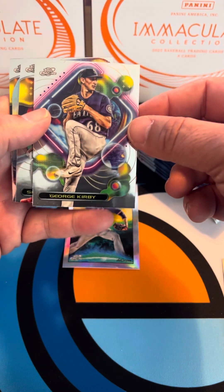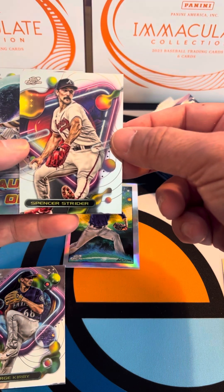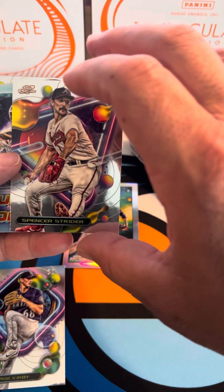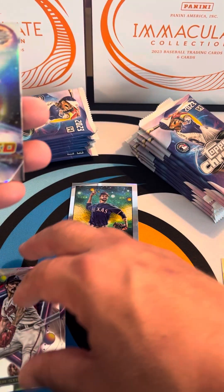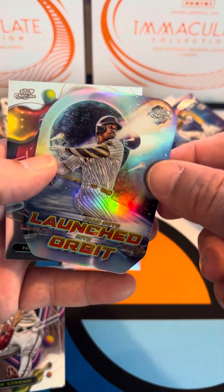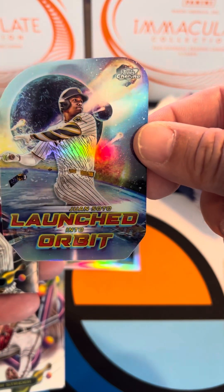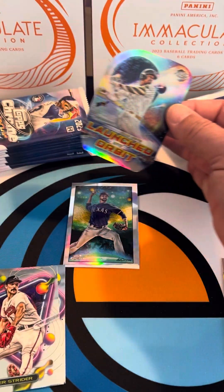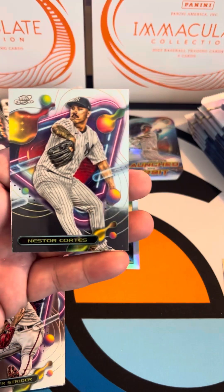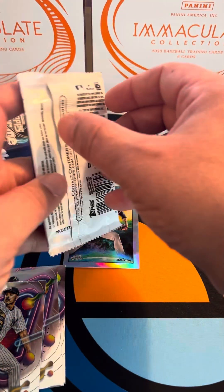We've got the George Kirby base, got Spencer Strider — man, those Braves have been just straight up murdering it. And then we've got our first Launched into Orbit card; these are die-cut so they've got a kind of weird shape to them, really cool looking cards. And then a Nelson Cortez base, nothing too fancy there.